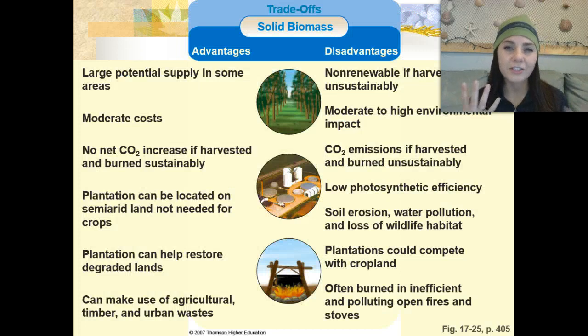Advantages of solid biomass fuels include a large potential supply in some areas, moderate costs, and no net carbon dioxide increase if harvested and burned sustainably. Plantations can be located on semi-arid land not needed for crops, can help restore degraded lands, and make use of agricultural, timber, and urban waste. Disadvantages include being non-renewable if harvested unsustainably, moderate to high environmental impact, carbon dioxide emissions if burned unsustainably, low photosynthetic efficiency, soil erosion, water pollution, loss of wildlife habitat, competition with cropland, and often inefficient open fires and stoves.